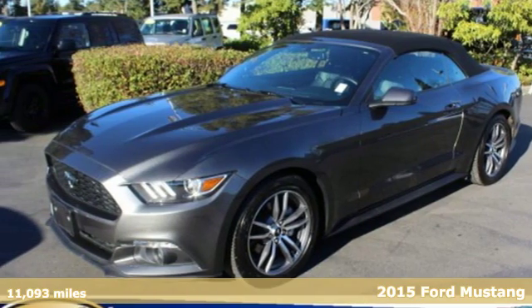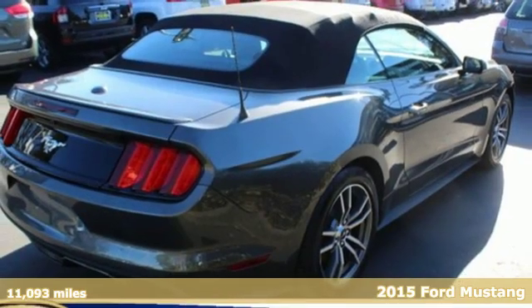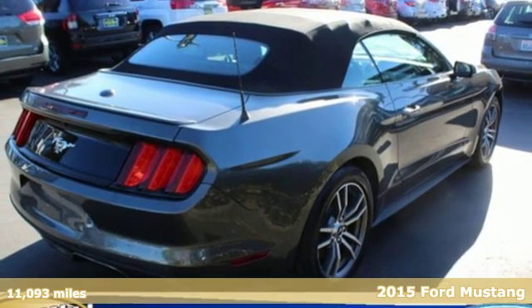It's a 2015 Ford Mustang. Get noticed when you charge down the road in this classic American car.